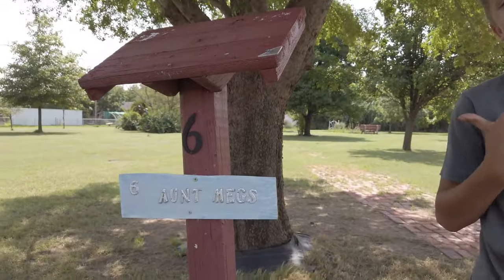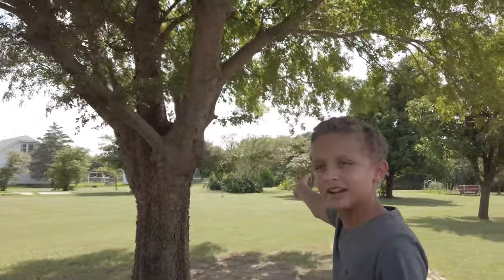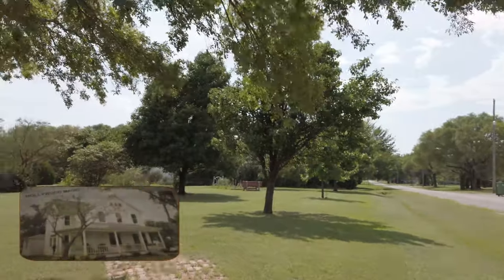So we're at Aunt Meg's, but you don't really see the house — after they tore it down in the movie when it got hit by the tornado, which wasn't real, they turned it into a garden. It's over there and it's called Aunt Meg's Garden, so we're going to go check it out.